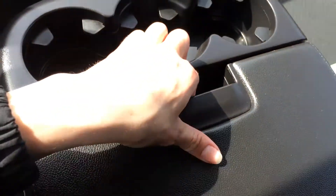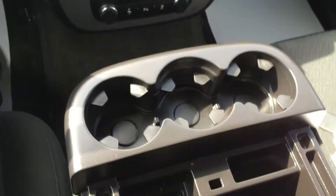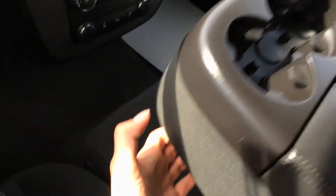Three cup holders, and the armrest opens up and you've got storage units in there. And if you don't need it and you need that middle seat, it just folds nicely up.